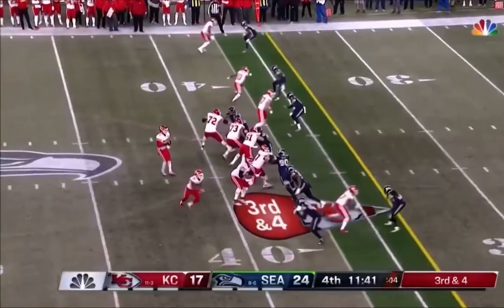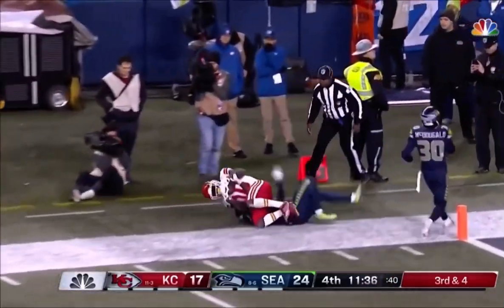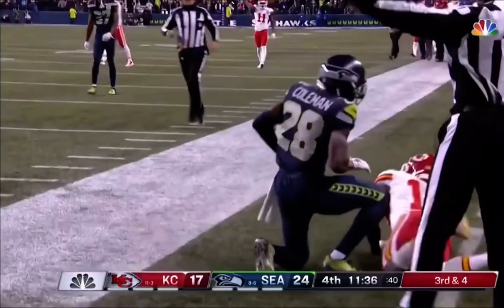Doug Baldwin. Left edge and here he comes. A third and four and Mahomes throws — and that will be held at the five-yard line.